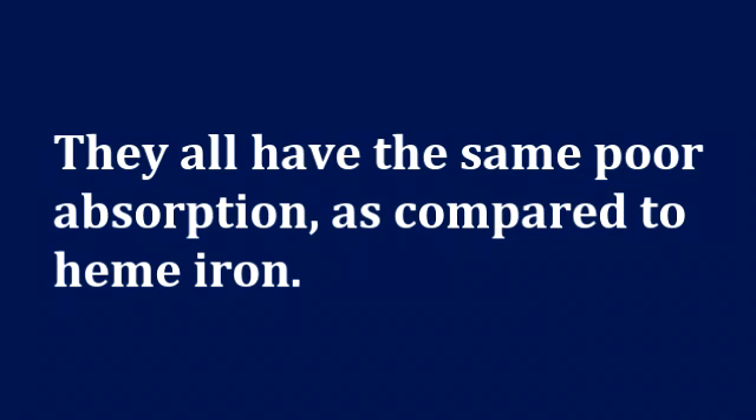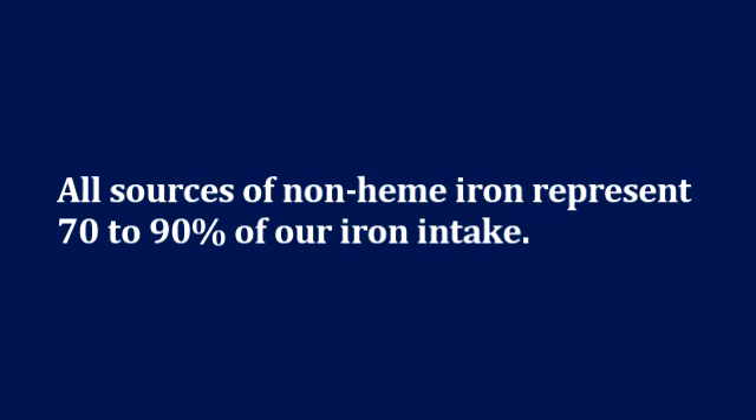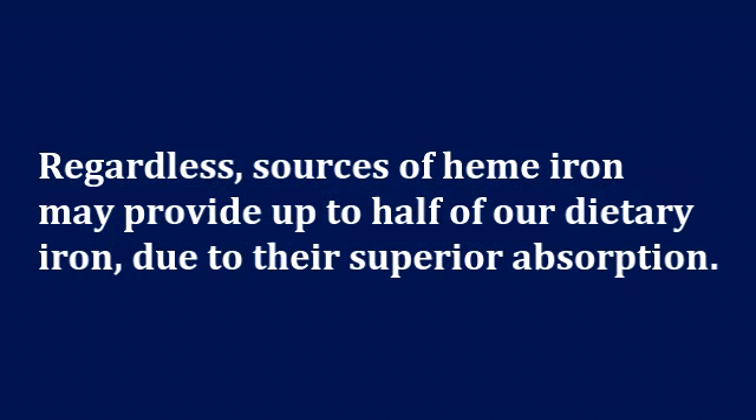Although cast iron is a way to get additional iron into your diet, to say that it is superior without mentioning sources of heme iron is a mistake. All sources of non-heme iron represent 70 to 90 percent of our iron intake. Although heme iron sources represent a very low amount of our dietary iron, their superior bioavailability means they may be responsible for up to half of the iron that is absorbed into our body.